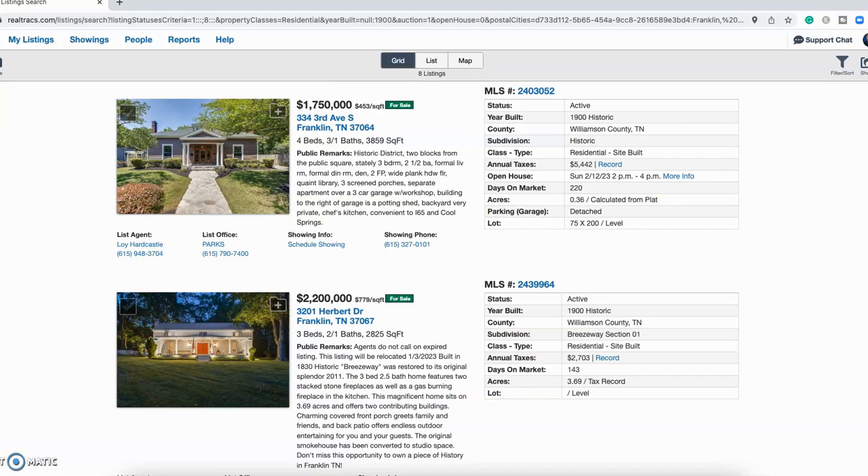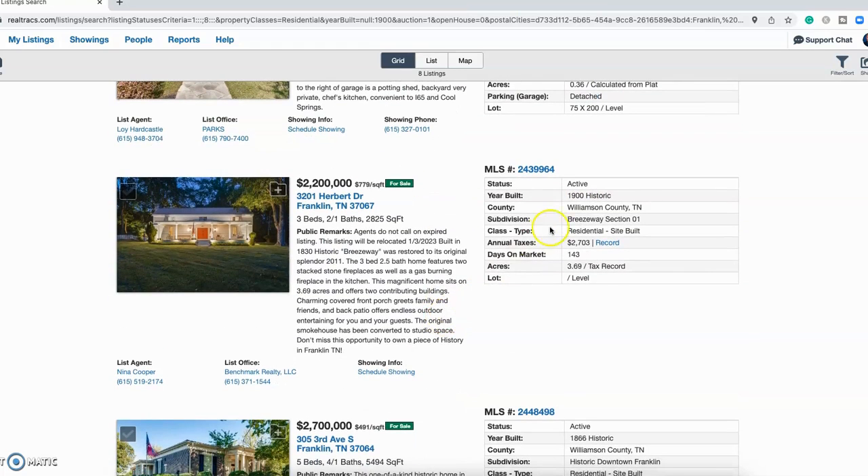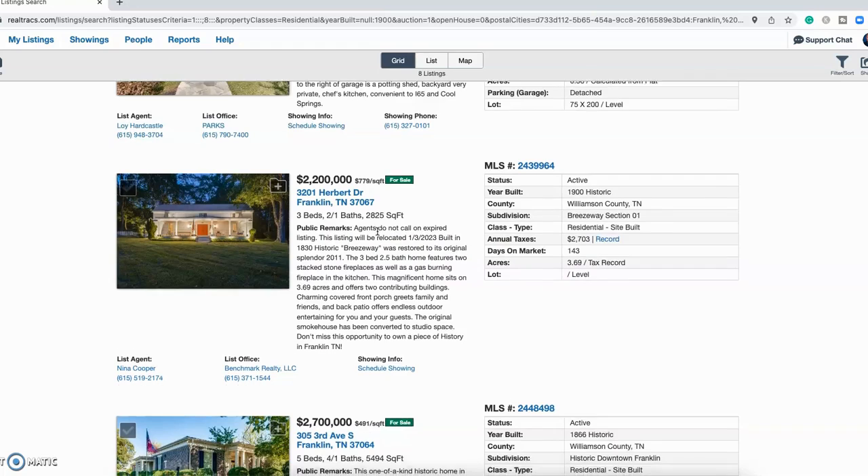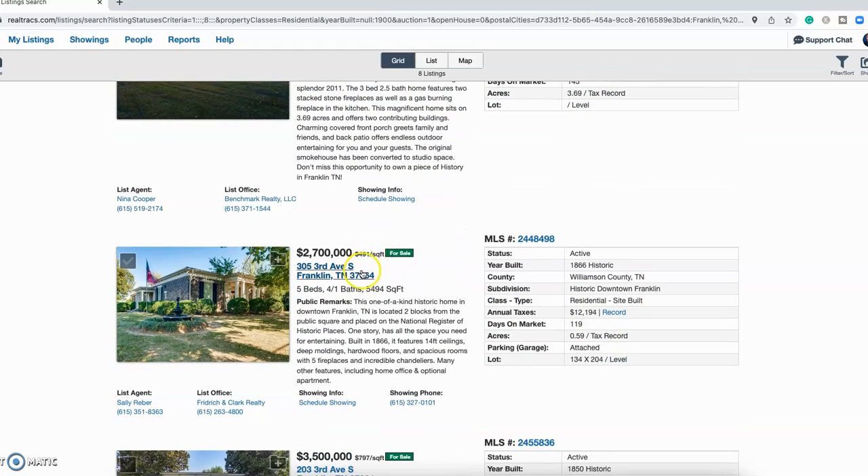We'll take a look at these eight listings. The first one was built in the 1900s, about a quarter acre of land, 3,800 square feet, four bed, three and a half bath, listed at $1.7 million. The next one was built around the same time but has more acreage — 3.7 acres, three bed, two and a half bath, 2,825 square feet at $2.2 million.